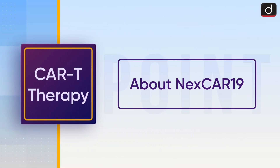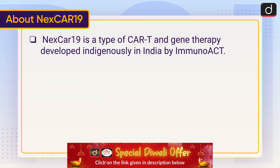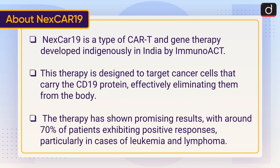NexCAR19 is a type of CAR-T and gene therapy developed indigenously in India by ImmunACT. This therapy is designed to target cancer cells that carry the CD19 protein, effectively eliminating them from the body. The therapy has shown promising results, with around 70 percent of patients exhibiting positive responses, particularly in cases of leukemia and lymphoma.